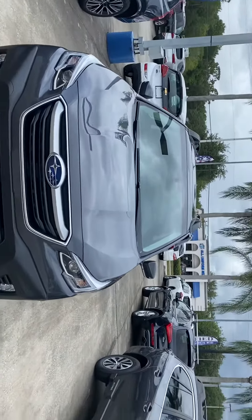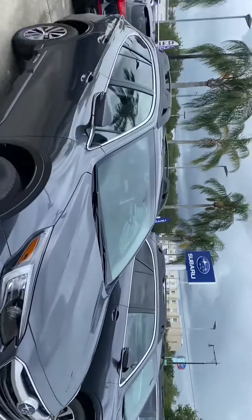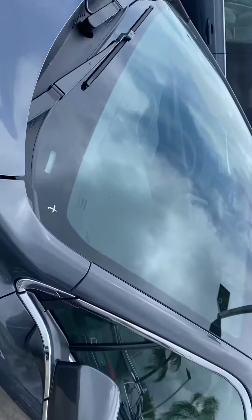Good afternoon, Trent here from Subaru Volvo Melbourne. I got your online inquiry about a new Outback. I just wanted to show you one here.